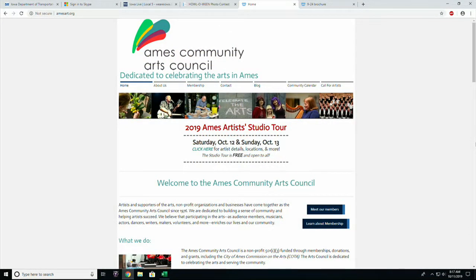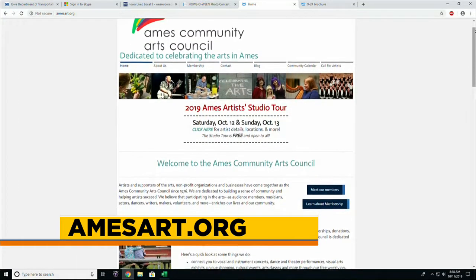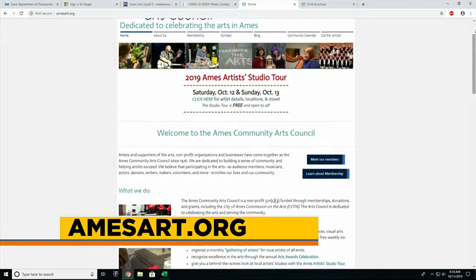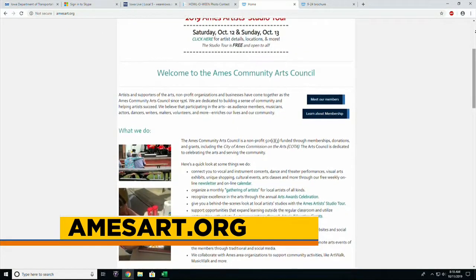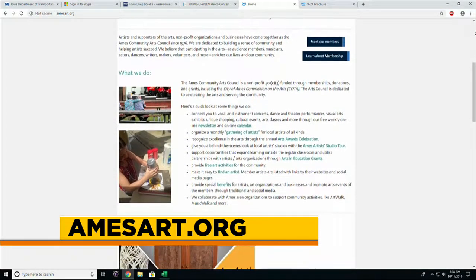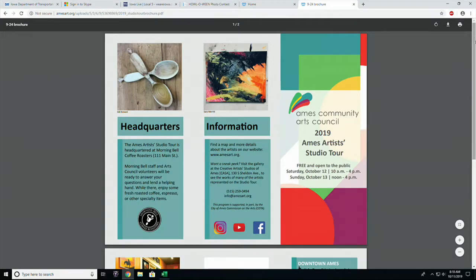The hours: on Saturday from 10 AM to 4 PM; Sunday, we start at noon and go till 4 PM. So that's about 10 to 12 hours total, and it may take both days to get around to all 14 stops. I try really hard to hit everyone during the tour, and even knowing exactly where I'm going, I don't think I've ever made it all the way around. But that's not important — go see the folks you want to see. You can find a map on our website, amessart.org, or at any one of the stops. They all have maps and brochures to pick up. If you're looking for a good place to start, we have a headquarters at Morning Bell Coffee Roasters right in downtown Ames.